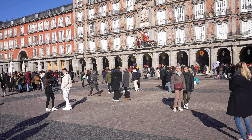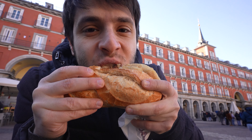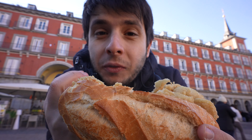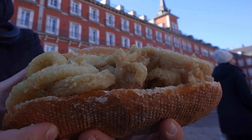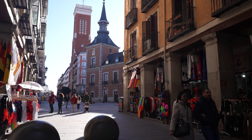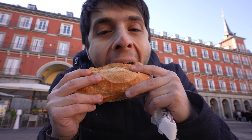The calamari are so fresh — soft and slightly chewy, as they should be. This is pretty much all about the freshness and simplicity of the ingredients. You could put some ketchup or alioli sauce, but really the most traditional way to eat this is just as it is. The baguette is the usual extremely fresh and crunchy bread that you can find in Madrid.